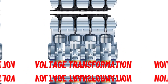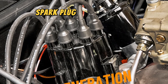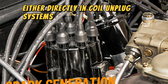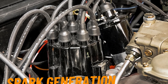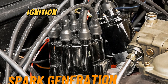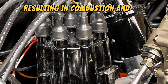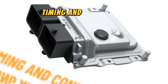Number three: spark generation. The high voltage generated in the secondary winding is delivered to the spark plugs — either directly in coil-on-plug systems, or via ignition wires in traditional systems. The high voltage causes a spark to jump across the gap of the spark plug. This spark ignites the compressed air-fuel mixture inside the combustion chamber, resulting in combustion and driving the engine's pistons.